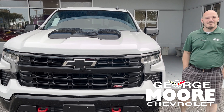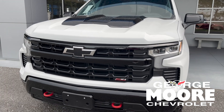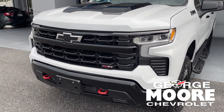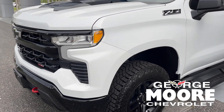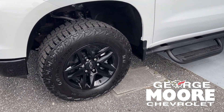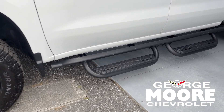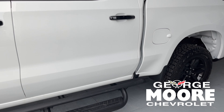Hello, this is Matt with George Moore's Chevy. Just wanted to get you guys a video of this gorgeous Z71 Silverado 1500 Trail Boss. It does have the 18-inch wheel package on it, blacked out wheels, and it does have the side steps on it. This one does come with a 5.3 Ecotech V8 with a 10-speed transmission.